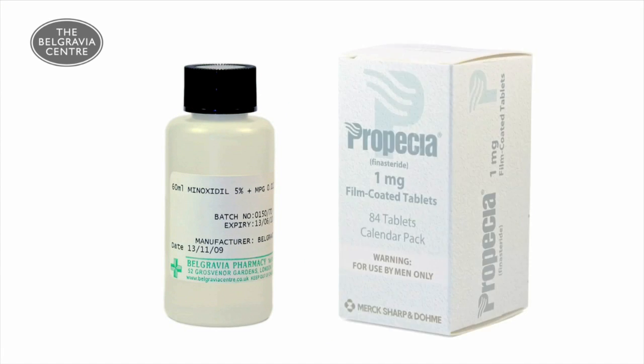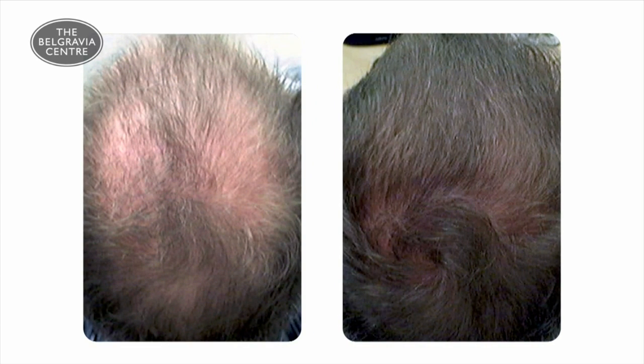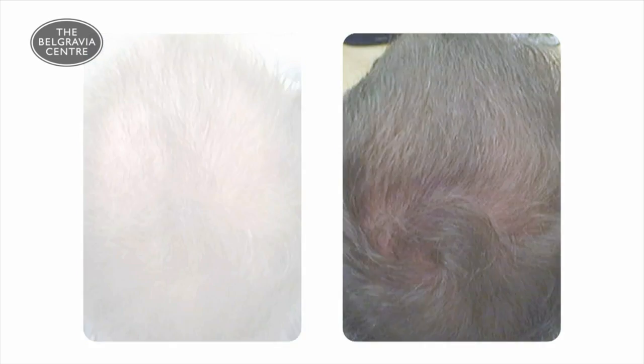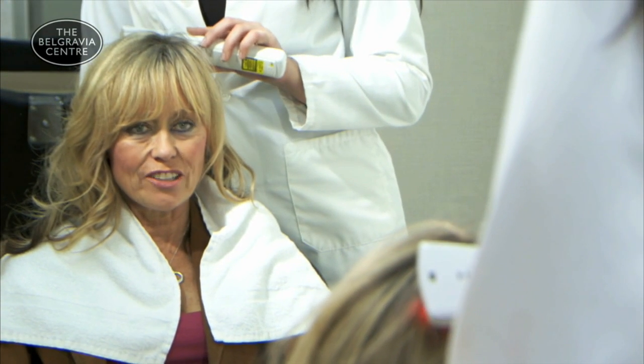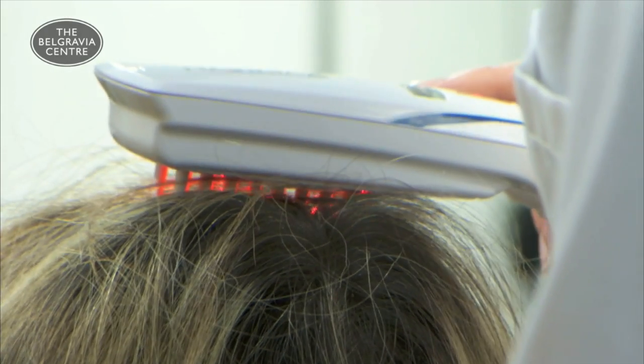Men can combine Minoxidil with Propecia. This powerful combination forms the most effective treatment basis for hair loss available today. Another treatment available for both men and women is the HairMax Laser Comb, which is also the only device to have been FDA cleared for hair loss prevention.